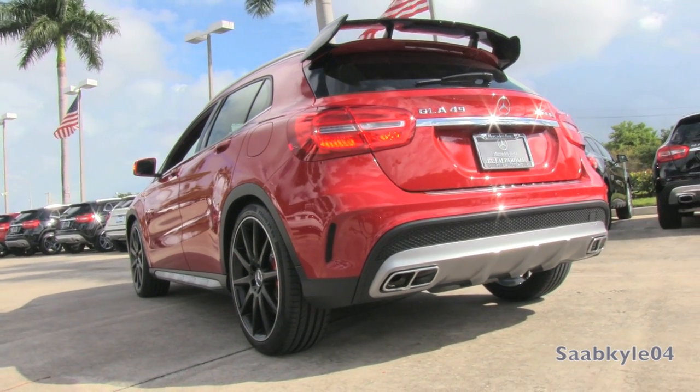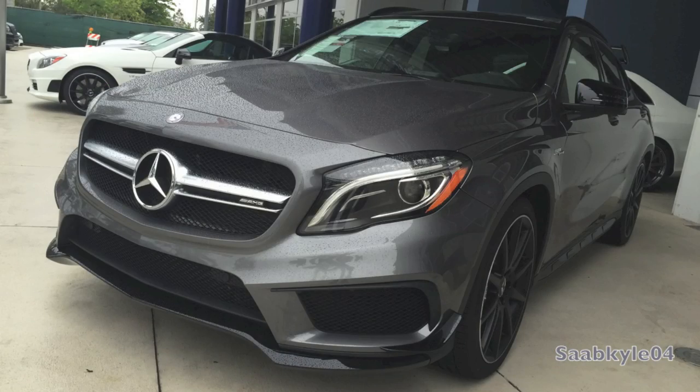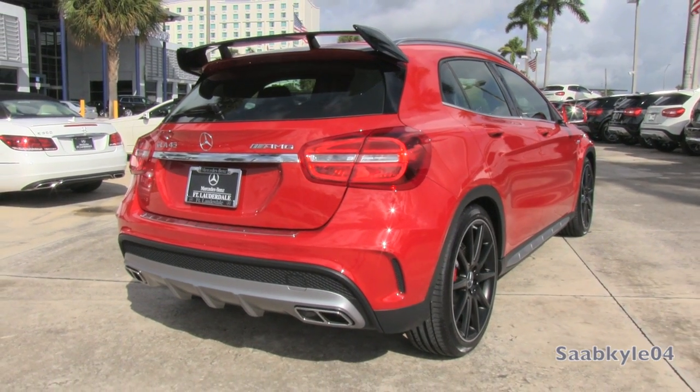For an extra dose of flavor, there's an optional aerodynamics package that includes a larger front splitter, additional flicks in the front fascia, rear spoiler, and the night package, which gives it a more sinister look with blacked-out trim everywhere you look. There is even an extensive carbon fiber package option.